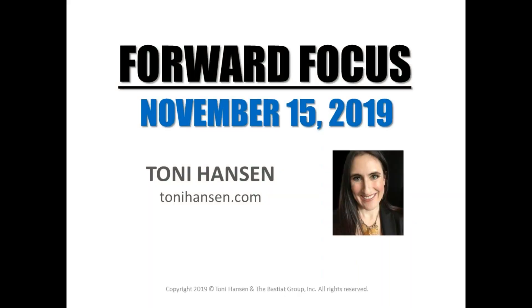Good day, everyone. How are you guys doing this Friday afternoon?